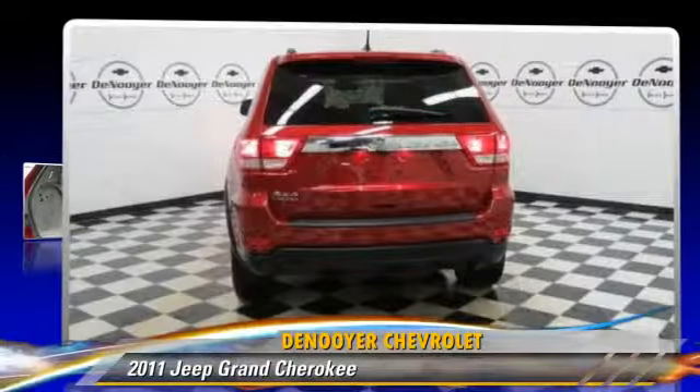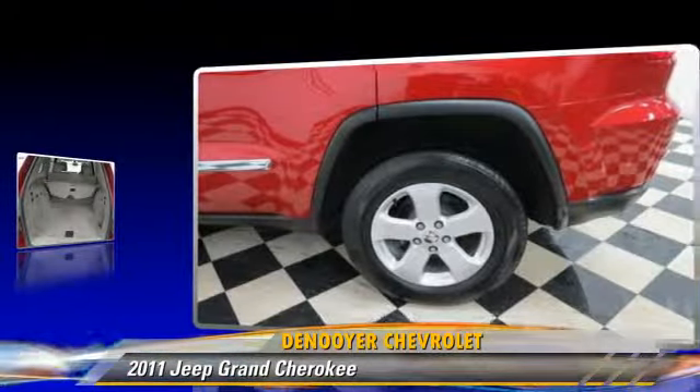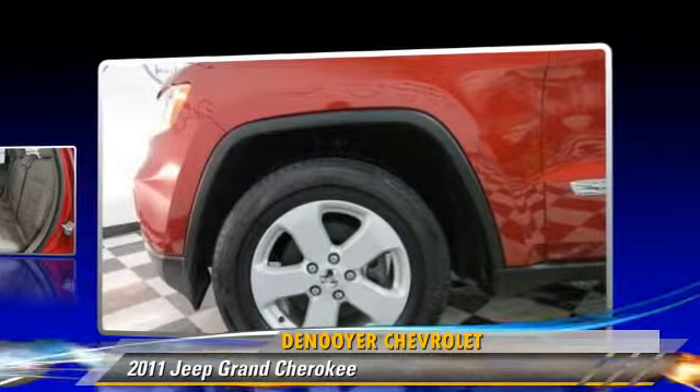Powered by a 3.6-liter, six-cylinder engine with an automatic transmission, this vehicle, with fewer than 40,000 miles on the odometer, gets up to 22 miles per gallon.